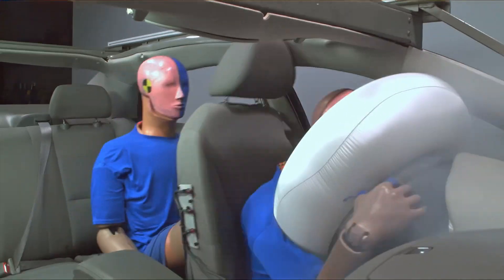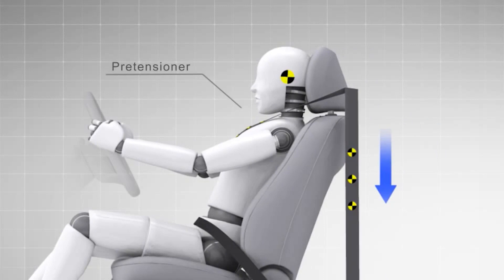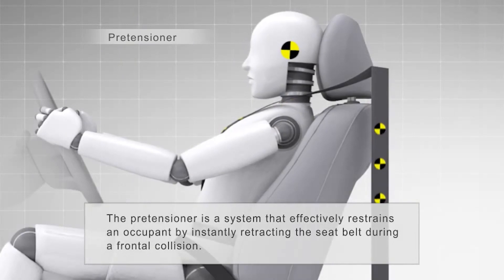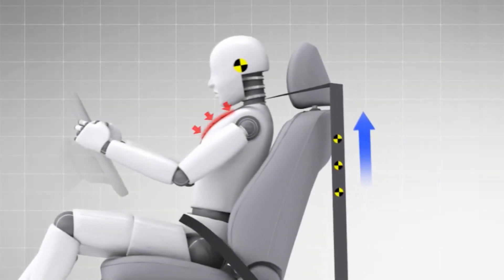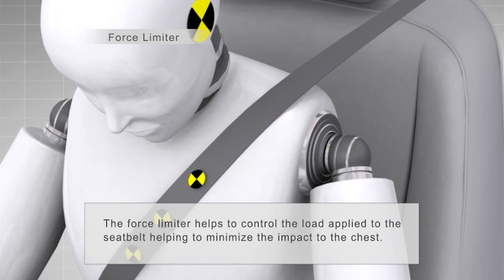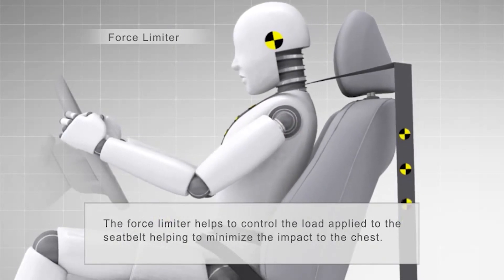Engineers can figure out how to decelerate the car and design it so that it's survivable, but it needs you to be coupled to the car to provide the most protection. Modern seatbelts come with pre-tensioners and load limiters. The pre-tensioner tightens up the seatbelt, pulling the occupant into their seat when the car's sensors detect that a crash is about to happen. The load limiter gradually releases the seatbelt, allowing the force and time of impact to be spread over a longer time period. Force limiters come into play when seatbelt pressure on the occupant reaches a predetermined level, at which point the limiter allows the belt to extend to help reduce the impact on the occupant's chest.